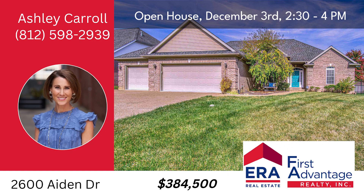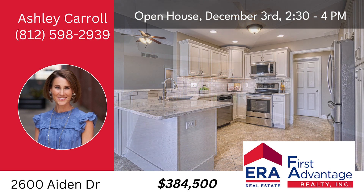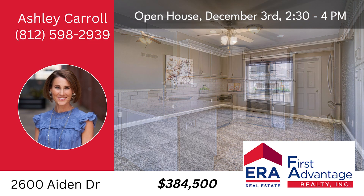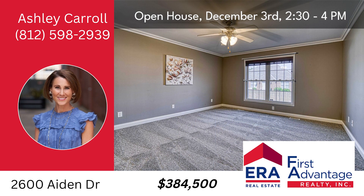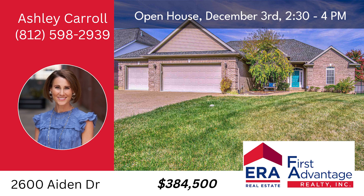Stop by the open house at 2600 Aiden Drive, Evansville, Sunday, December 3rd from 2:30 to 4 p.m. Features four bedrooms, three baths, 2,628 square feet, ample space outside with a wonderful patio area.